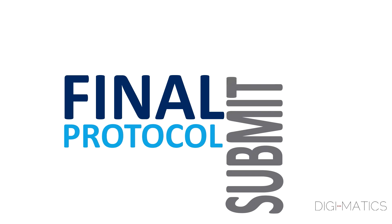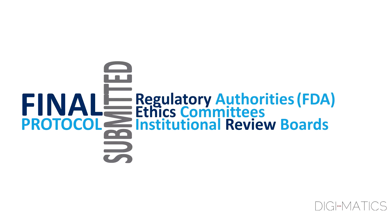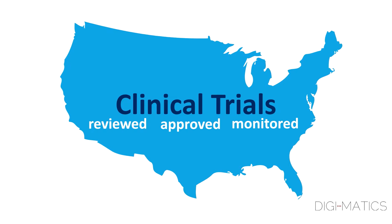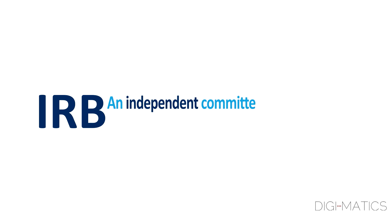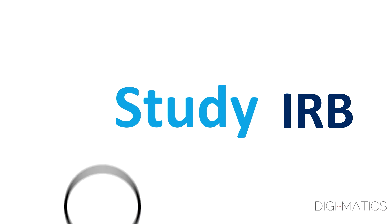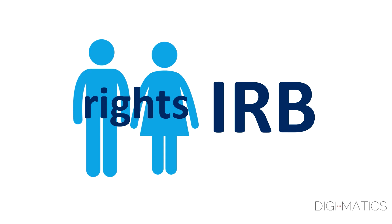The final protocol has to be submitted to regulatory authorities, such as the FDA and ethics committees or institutional review boards, IRBs, for approval. Clinical trials in the U.S. are reviewed, approved, and monitored by an IRB. An IRB is an independent committee not associated with the company conducting the study. The IRB reviews the study to be sure it is ethical and that the rights of the participants are protected.